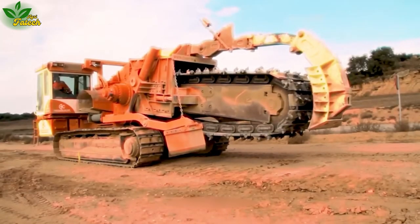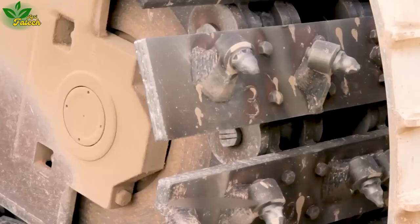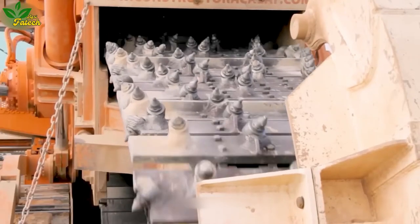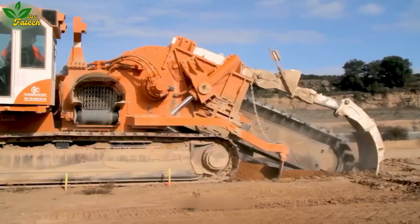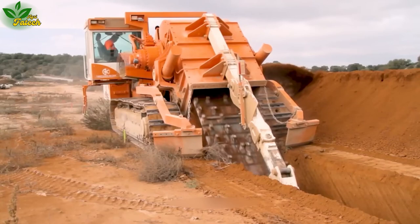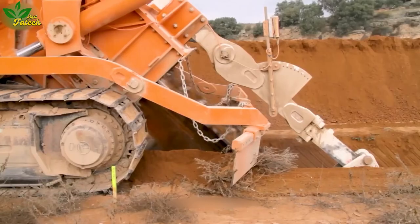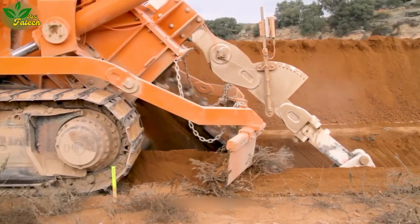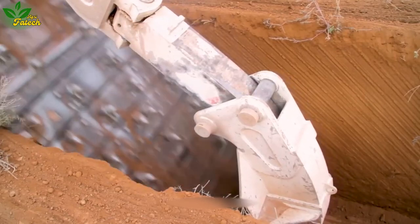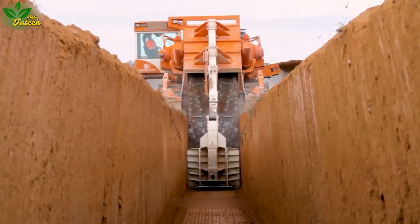Next Rancher, a distinguished brand, engineers canal excavators tailored for extreme terrains, including hard rock and abrasive materials. Resembling a colossal saw with large spikes adorning its surface, Next Rancher ensures its products can carve channels ranging from 12 to 150 centimeters in width and 5.5 meters in depth. The brand's commitment extends to offering diverse options, meticulously tailored to meet the specific demands of each project.